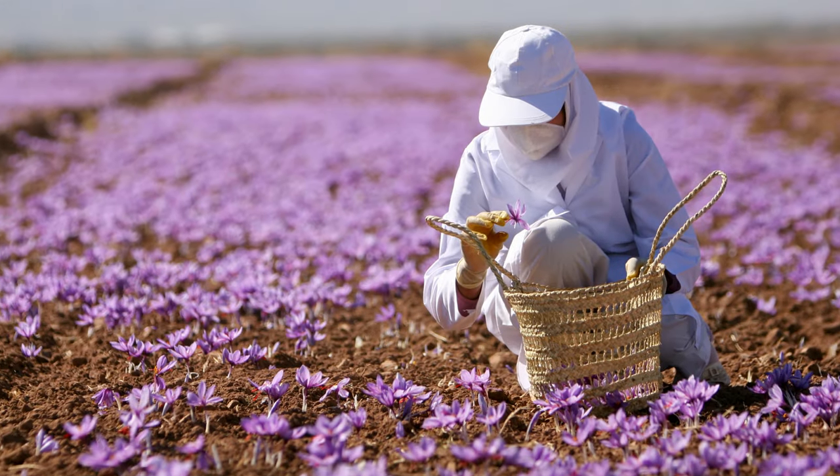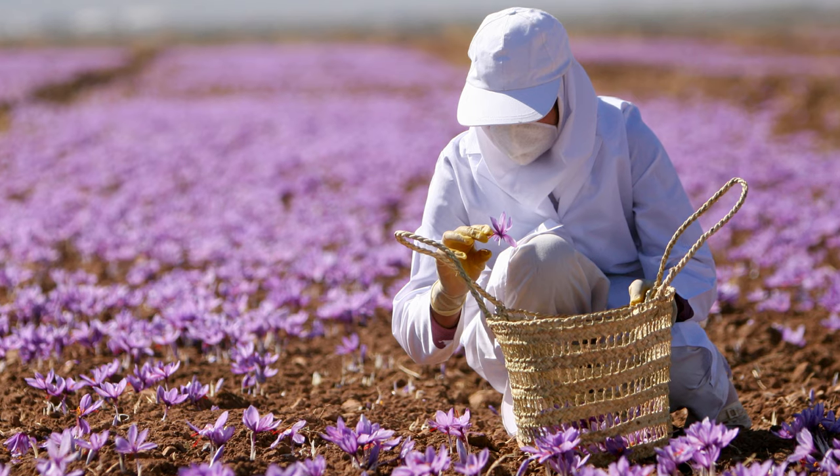The reason why saffron is so expensive is because the actual spice is the stigma of the Crocus sativus flower. Each flower produces only two or three stigmas, these flowers must be harvested by hand, and the harvesting window is only one week per year. In fact, it takes one thousand flowers to produce just one ounce — about 28 grams — of saffron. It's highly labor intensive and takes a lot of time, which is why saffron is so expensive.